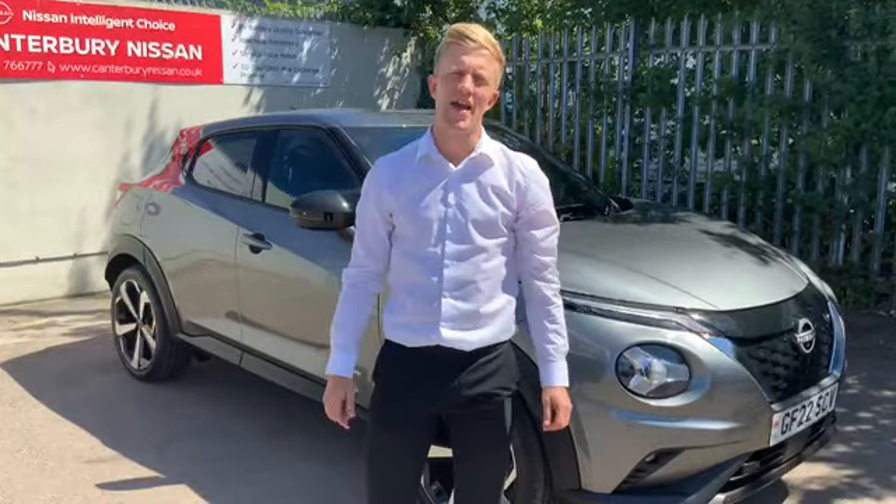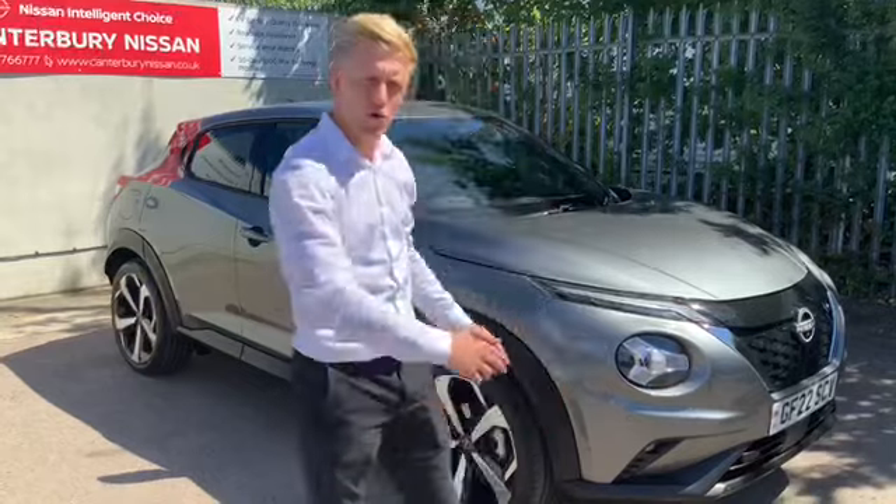Hello, my name is Samuel. I'm the sales executive at Canterbury Nissan. Here I have the all-new Duke Hybrid. With the new hybrid, I'm going to show you some of its features. We're also going to take it on a test drive today to show you what it's really like.